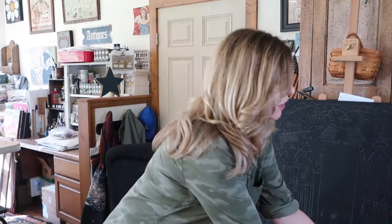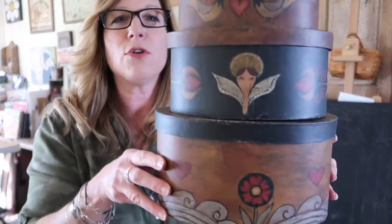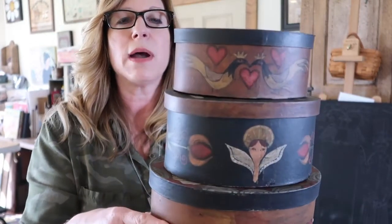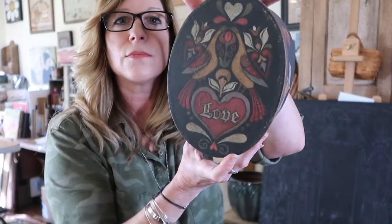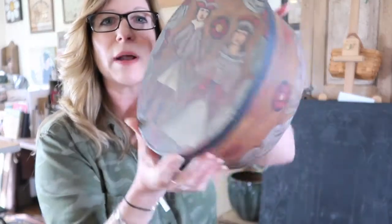Also in session two, we painted these stackable paper mache boxes with a really folk art look. Mine is very grungy and folk art, but you don't have to do yours quite that way. I can show you another student who chose brighter, lighter colors, and it's beautiful as well. Each box is painted on the top and on the sides.